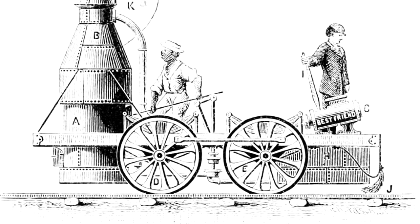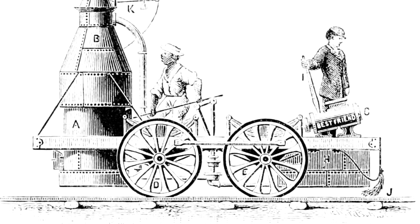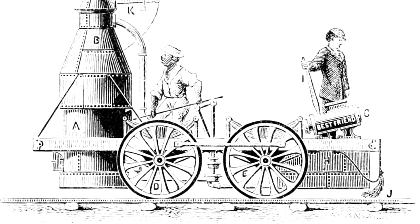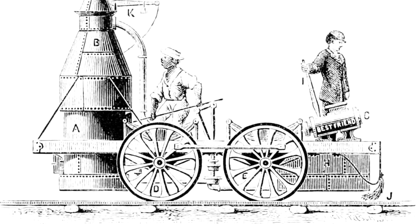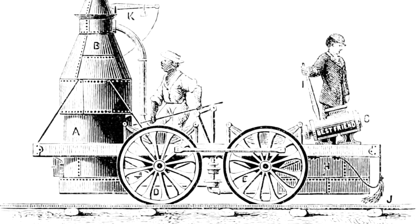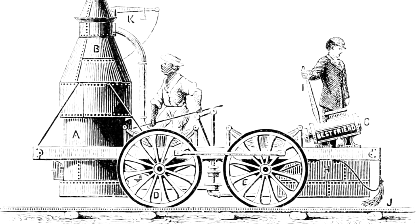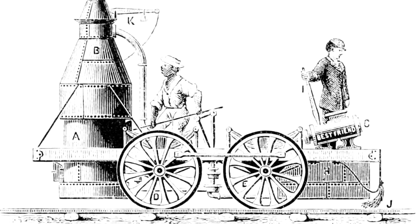The Best Friend exploded, showering debris and hot coals all over the place. The only victim was the fireman, who, to be fair, was the one who chose to silence the safety valve. I feel bad that he's dead, but he kind of asked for it. The engineer, Nicholas Darrell, was actually unharmed. This was likely for two reasons.